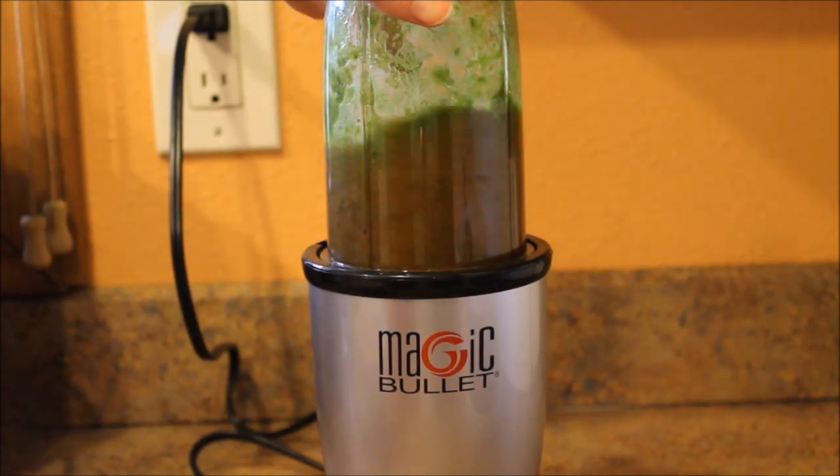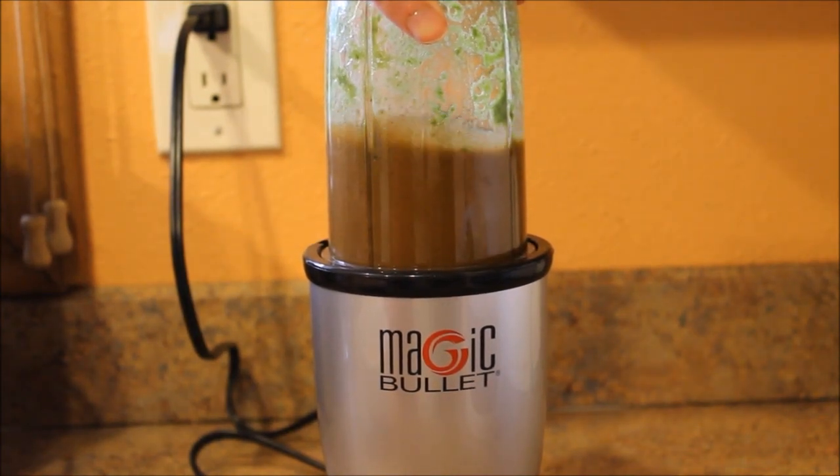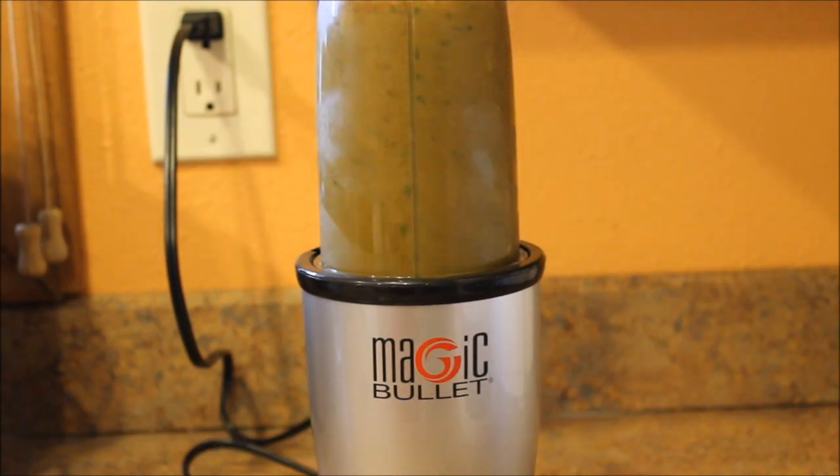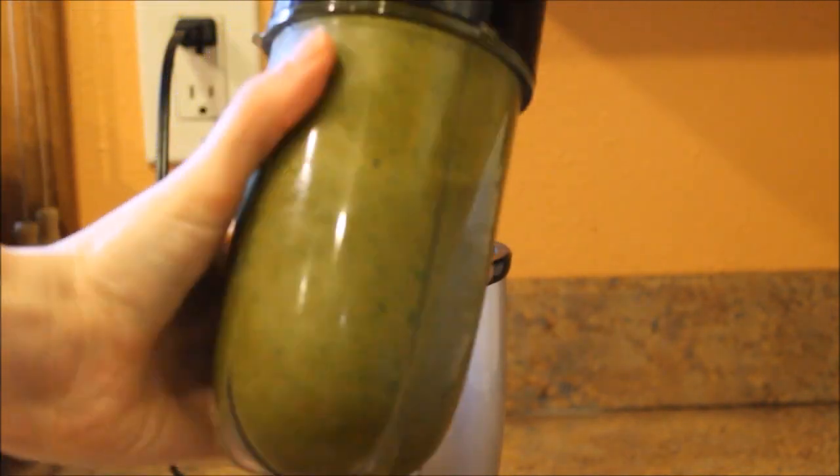Then I go in and add some more spinach, mangoes, and peaches. With the Magic Bullet, I just keep re-adding my ingredients and not all at once, just because it's easier and quicker that way, rather than trying to fight with the blades and all of that.